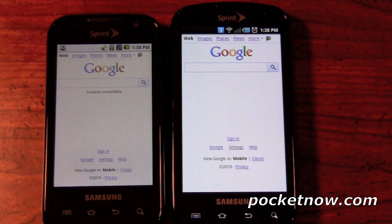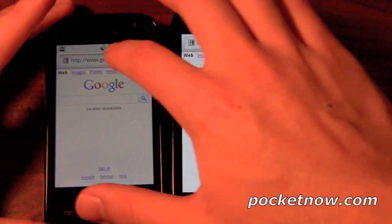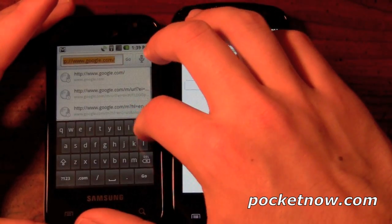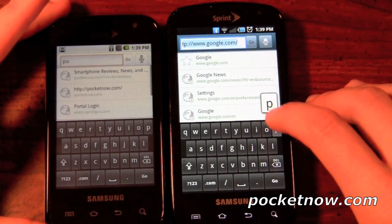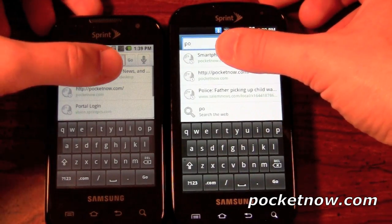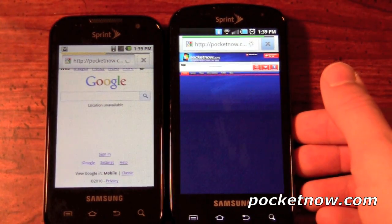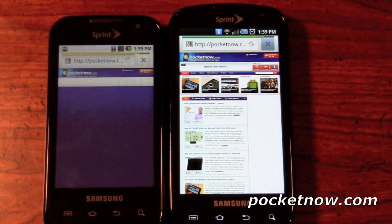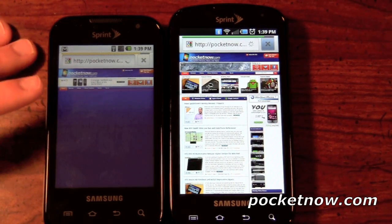One of the last software comparisons we're going to do between the Samsung Transform and the Epic 4G is a browser test. We're actually going to bring up pocketnow.com — something we like to do a lot. This will showcase the speed of the processor when it's actually able to load a desktop version of a website. We already have them both queued up. The Epic 4G did load it first, though it's actually still rendering. The Transform hangs a little bit here.